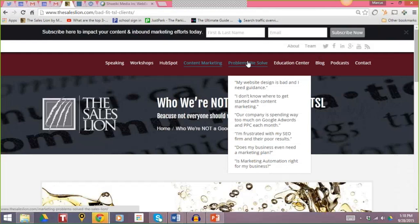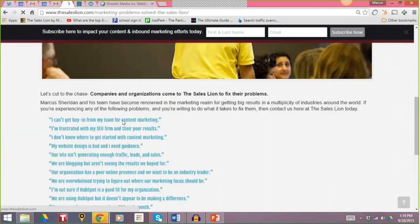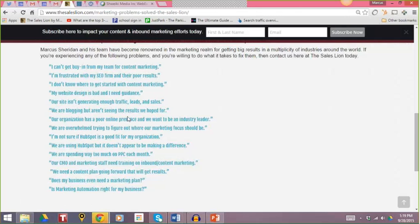They're clearly more interested in themselves and their problems and their questions. Because of that, you need to form language around those problems in the way that they would say them. On The Sales Lion, we have a section — one of the highest viewed sections of our site — called 'problems we solve.' If you click on the problems we solve page, it takes you to a section that is essentially statements exactly as one of our prospects would make them.